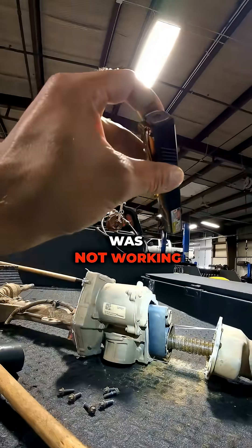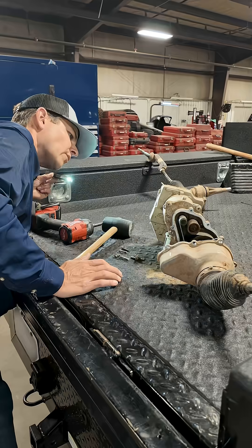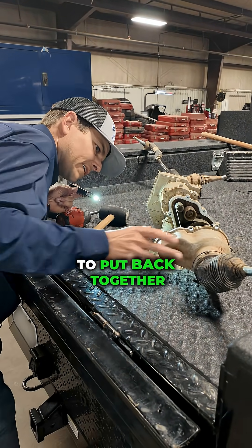So it works — it just was not working very well. You can definitely tell water intrusion could probably be to blame for the failure of this part. You learn something new every day. At least this one will be easy for me to put back together.